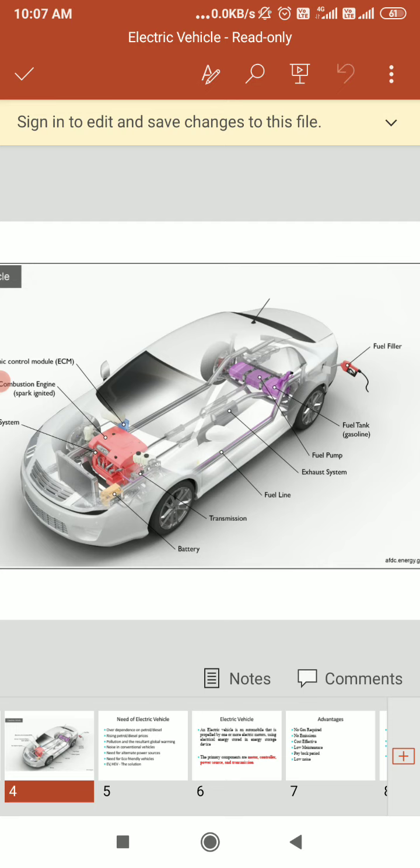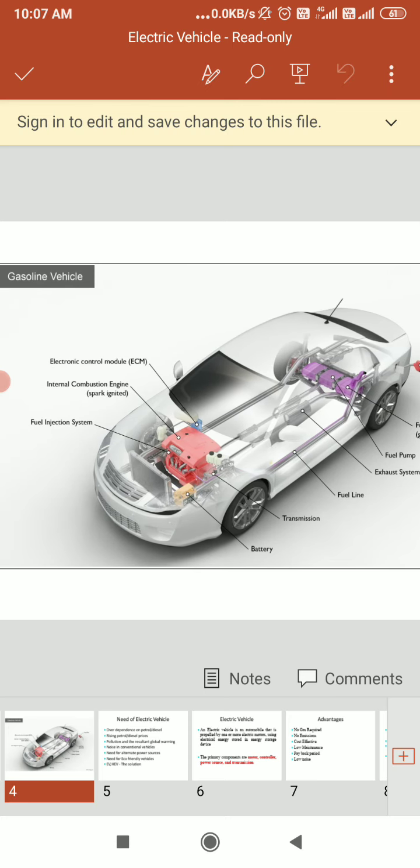In the fuel tank we are storing the gasoline. The fuel tank stores gasoline on board the vehicle until it is needed by the engine. In this diagram, for the spark-ignited internal combustion engine, fuel is injected into either the intake manifold or the combustion chamber, where it is combined with air, and the air-fuel mixture is ignited by the spark from the spark plug.